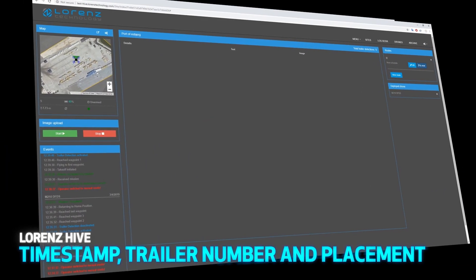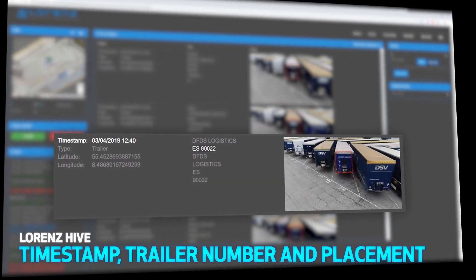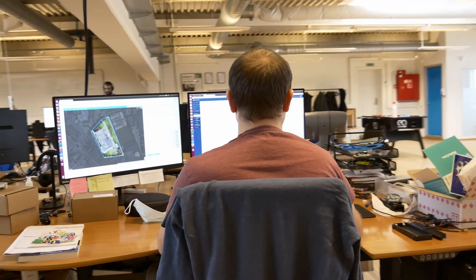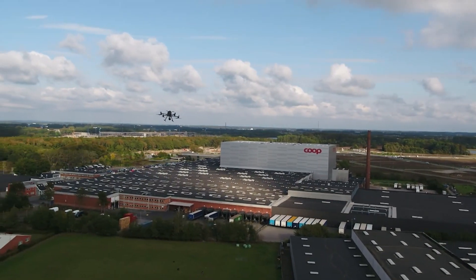Balena makes it easy for us at Lawrence Technology to distribute the latest AI version or the latest software to any of our client drones throughout the world. It allows us to build, deploy, and test things as if we're testing locally. Balena does exactly what we didn't want to develop — an IoT infrastructure where we could deploy very fast — and that's what supports our business today.